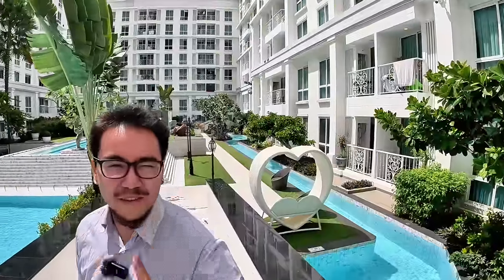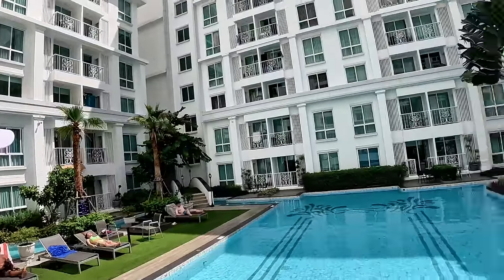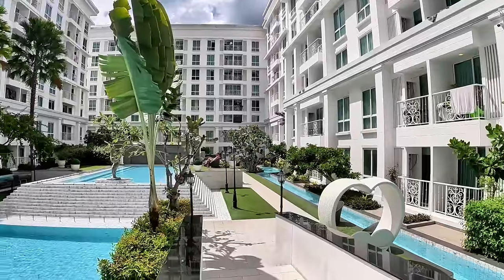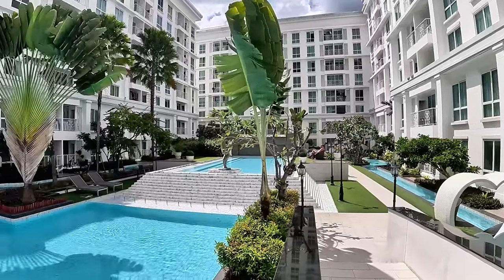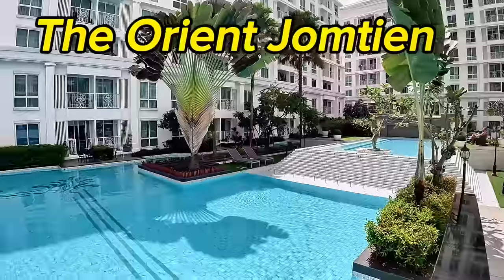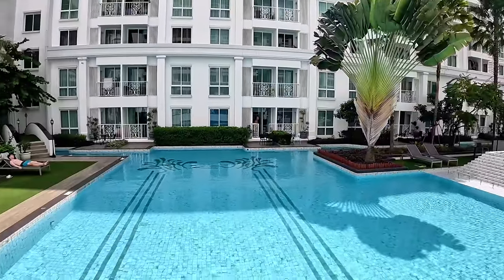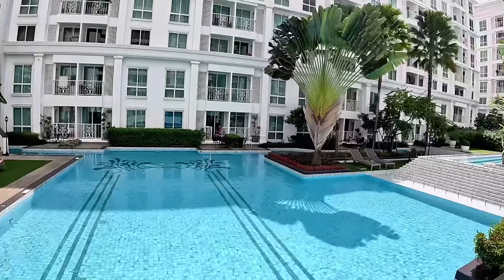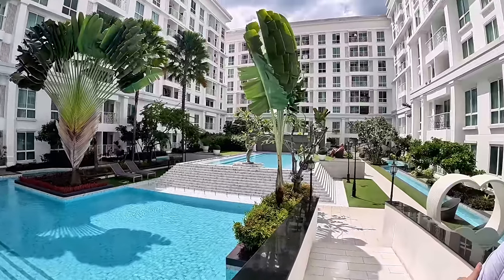Good morning from Jomtien! Today we're doing rentals for a change. We're back at The Orient - we made a video here of a pool access condo that was for sale a few months ago. This is The Orient at Jomtien, not far from the beach - about three to four minutes on a bike.